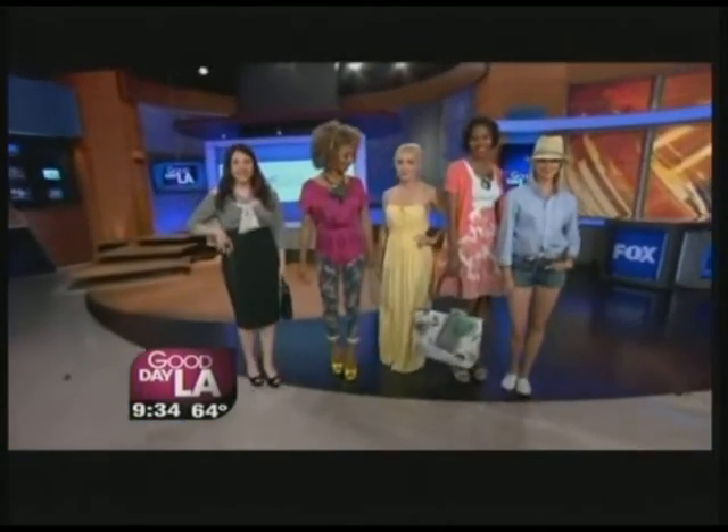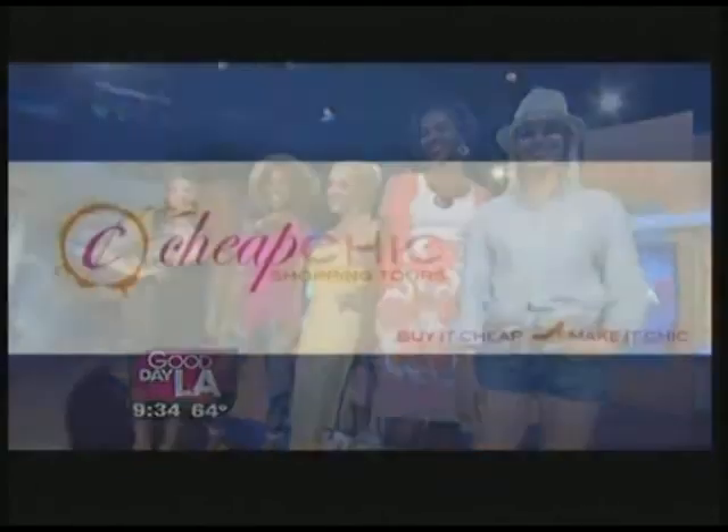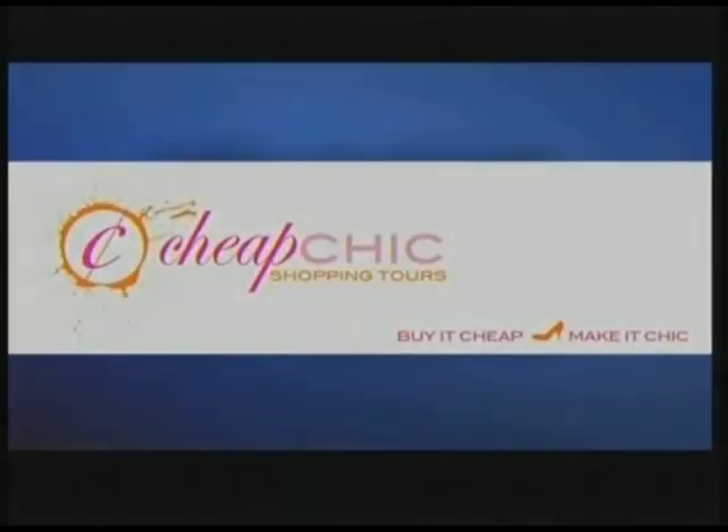Let's take a look at all the looks together. My website is cheapcheapsoppingtours.com — you don't have to say the W's anymore. Don't worry about the W's!